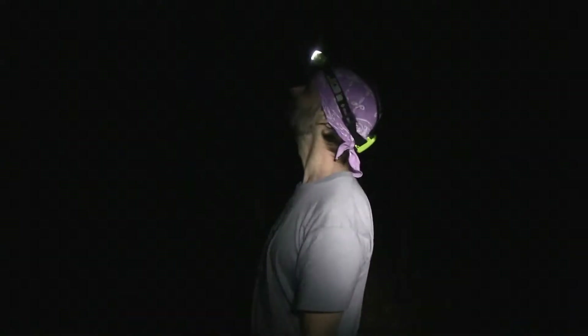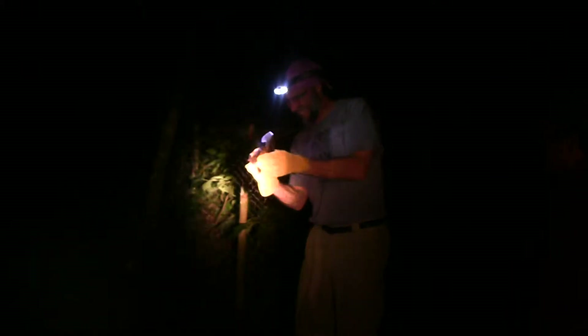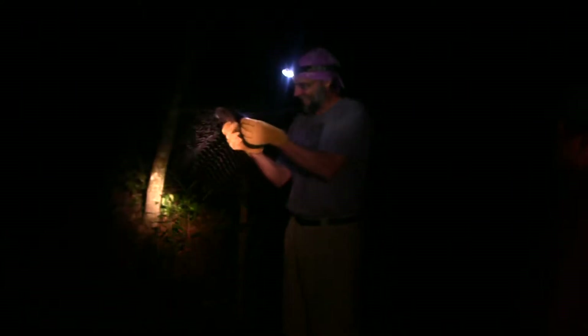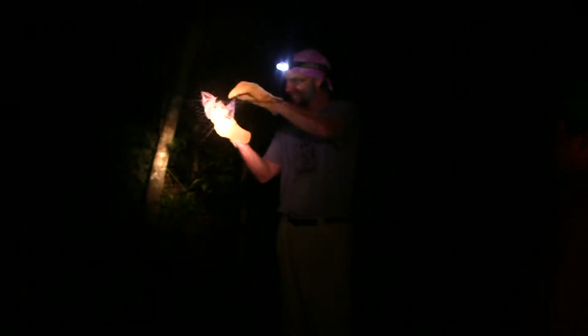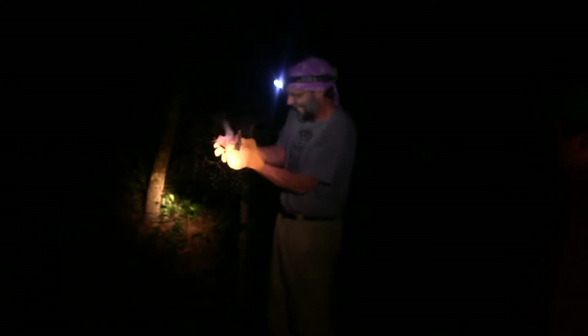This is one of the Jamaican fruit eating bats. You've got to really get a hold of these guys — get a hold of him where he won't bite you. That's the only way to do it. Get underneath him.